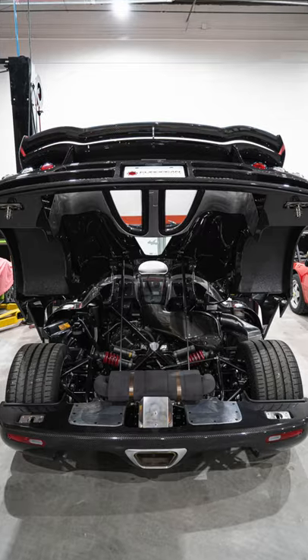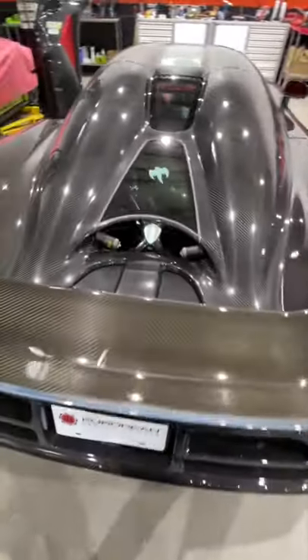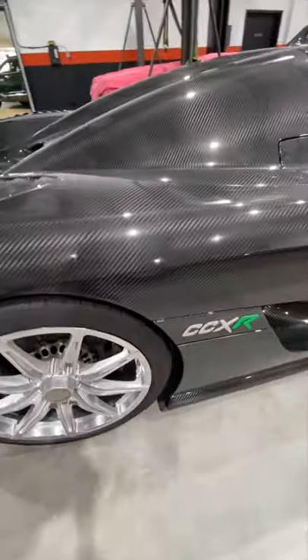This hypercar has a twin supercharged V8 producing 1,018 horsepower and has a top speed of over 250 miles an hour. This car is not for sale; however, it is worth well over $2 million.